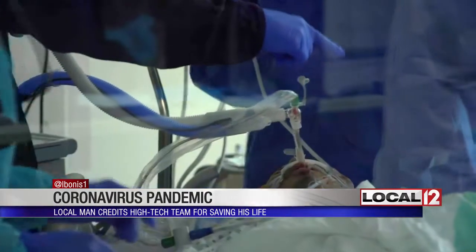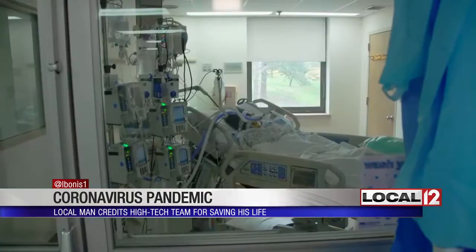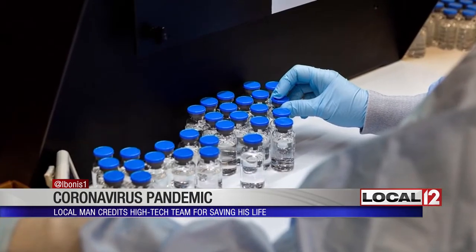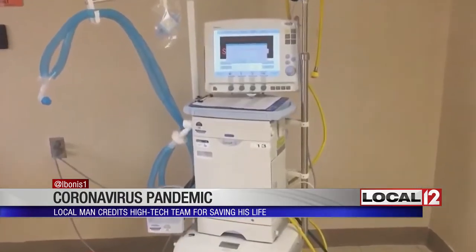As with others diagnosed with COVID-19 coronavirus and in severe respiratory distress, Pilder's medical team tried the drug used to treat malaria called hydroxychloroquine. They tried the antiviral medicine remdesivir, and they put Pilder on a ventilator.